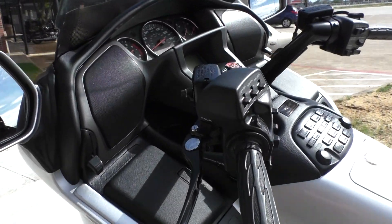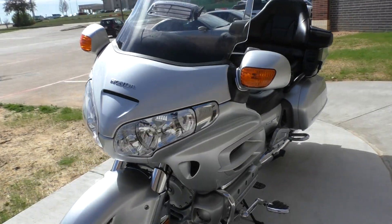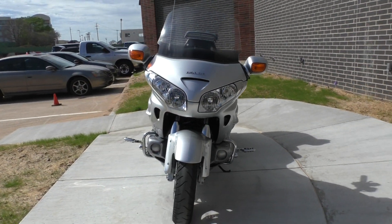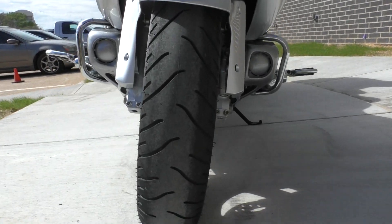Got the adjustable clutch and brake levers. Dual disc brakes — plenty of stopping power for this big bike. It's got a fairly new tire on the front as well.